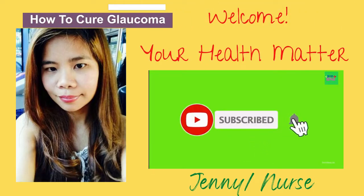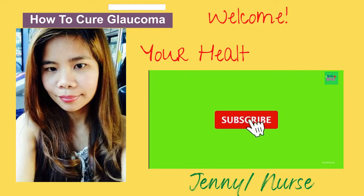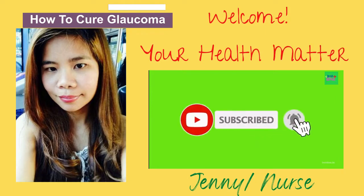Hi everyone, it's me Jenny and welcome to your Health Matter channel. In today's video, we will learn about how to treat glaucoma and other eye disorders at home.